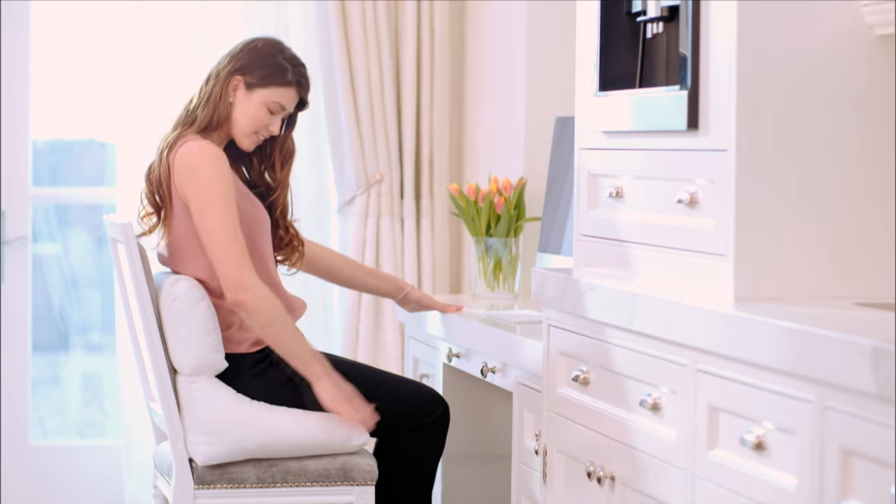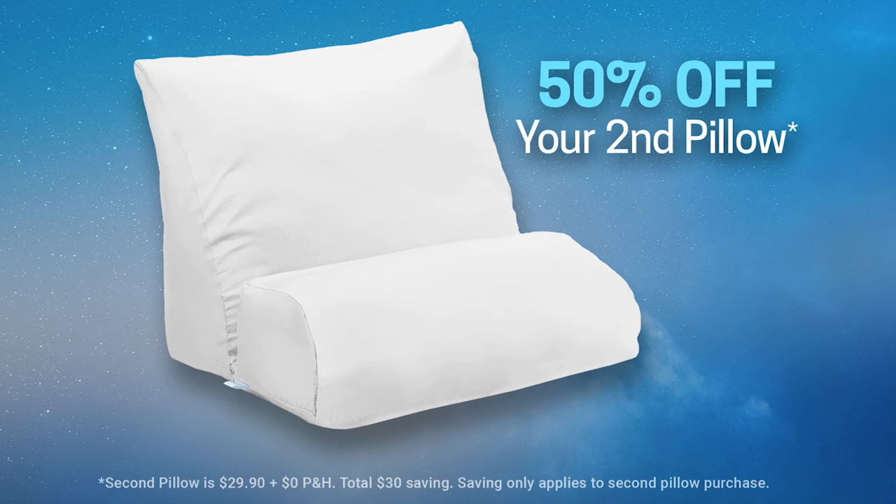The Contour Flip pillow is not available in stores, so order yours from Global Shop Direct. Plus get 50% off your second pillow when you order today.